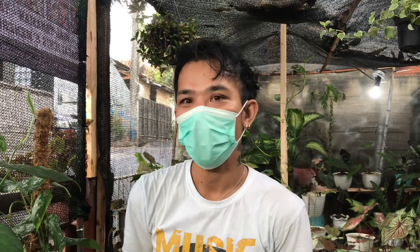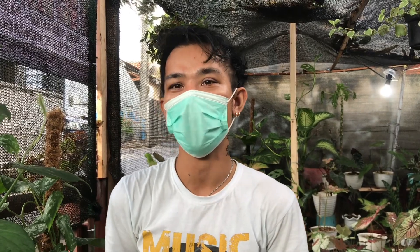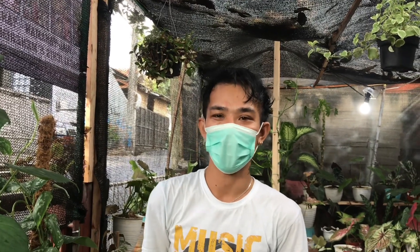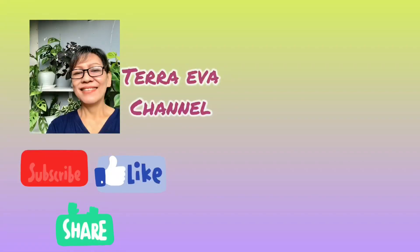Oke Mas Irland, terima kasih banyak udah lihat-lihat tanamannya. Itu gimana YouTube-nya? Channel YouTube-nya udah maju belum? Alhamdulillah, proses. Nama channelnya Pelataran Irland IB, nama florisnya Irland Floris. Nanti saya masukkan di deskripsi ya. Harganya masih bisa nego ya? Bisa banget! Apalagi datang ke sini aja, pasti banyak dapat bonus. Terima kasih, semoga usahanya semakin sukses. Amin.